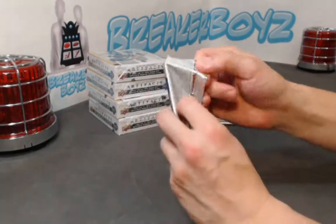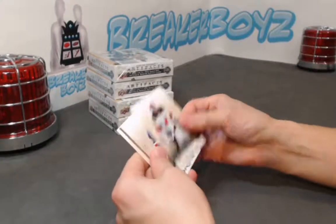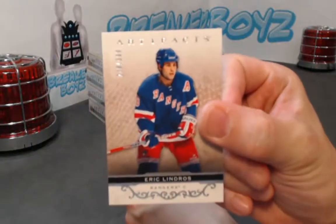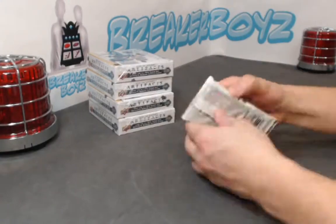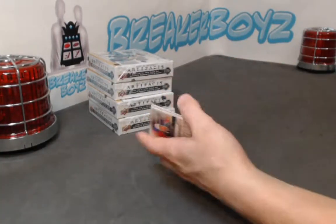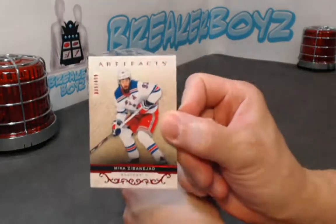Oh, biggie again — silver out of 5.99. Zbinejad 4.99.